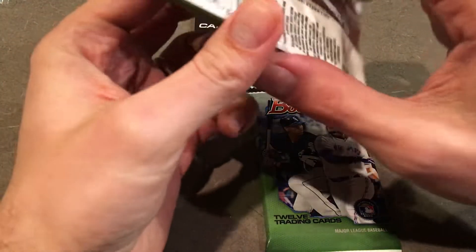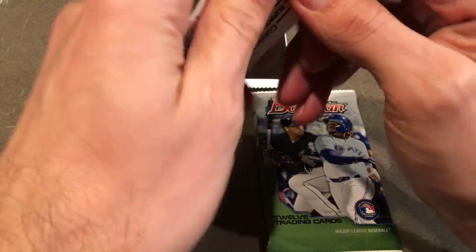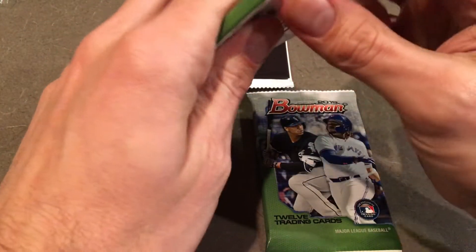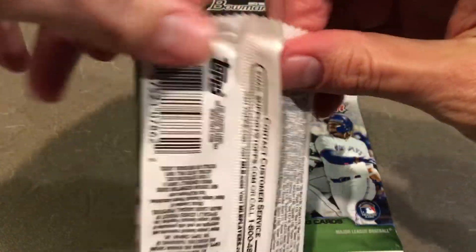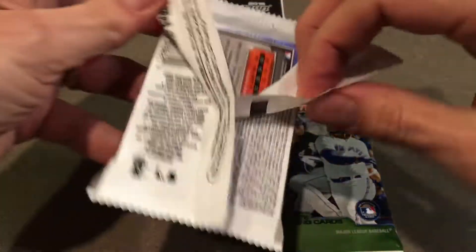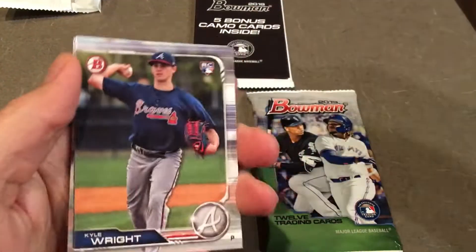So we'll see what we can do. I'm looking for the Wander. I'm looking for maybe Joey Bart. Lots of good prospects in here — Joe Adell. We'll see how we do. First pack. I will try to be careful not to damage anything. All right, here we go.